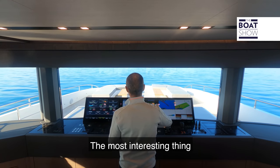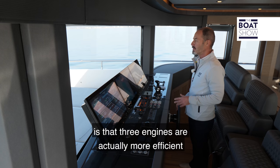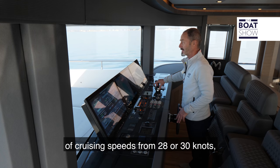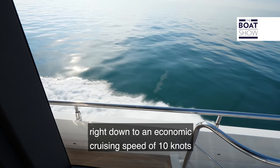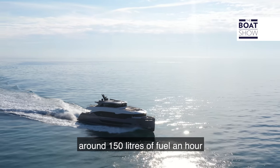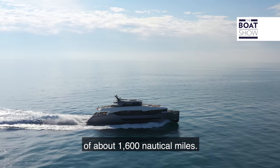The most interesting thing about the propulsion setup is that three engines are actually more efficient than two, and offer a very wide range of cruising speeds — from 28 or 30 knots right down to an economic cruising speed of 10 knots, when all three engines burn around 150 litres of fuel an hour, for an effective cruising range of about 1,600 nautical miles.